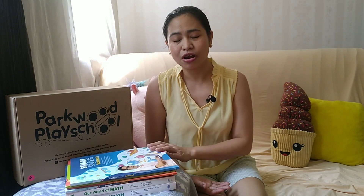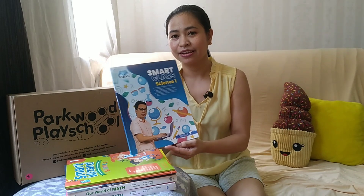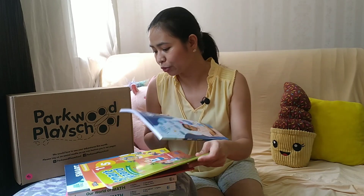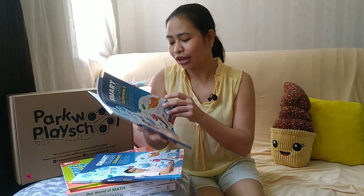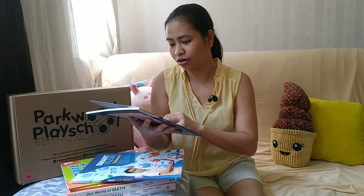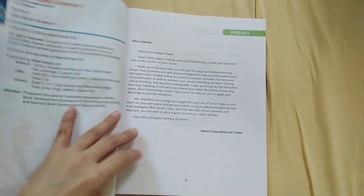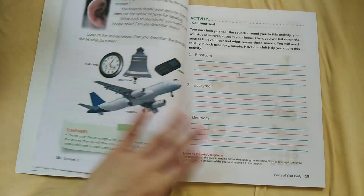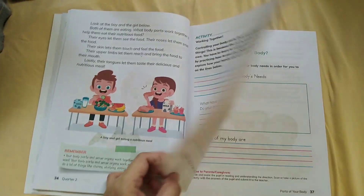The first one is the Smart Class Science 1 — this is for Grade 1 and it's sold per quarter. I got quarter 1 and quarter 2, and each book is 100 pesos. What I like about this book is that it has complete daily lessons for each quarter and it's aligned with the Grade 1 curriculum and DepEd Learning Competencies. It has lesson objectives, presentation, assessments, and performance tasks — it's basically a textbook as well.